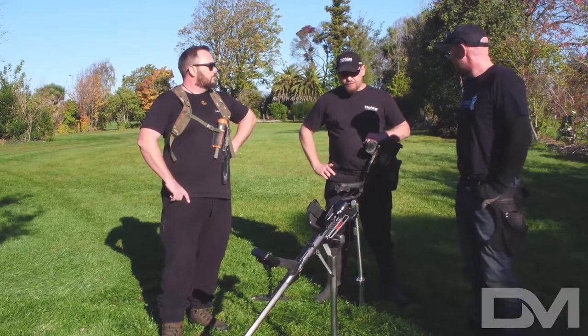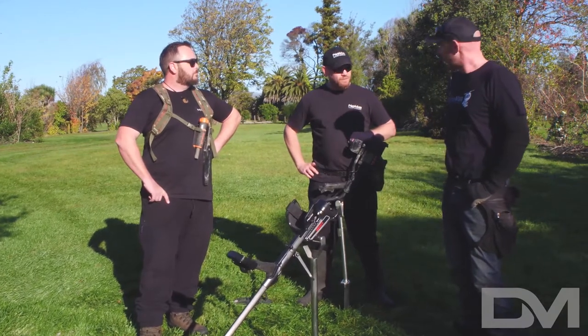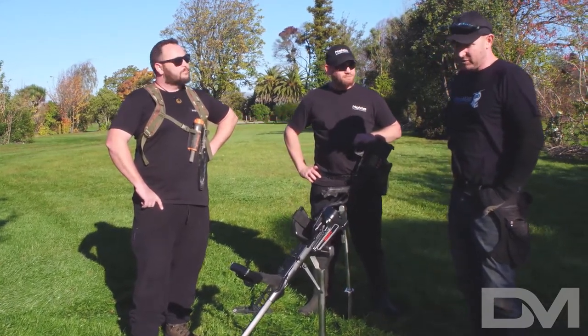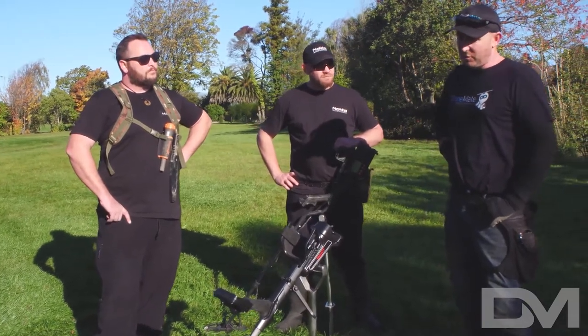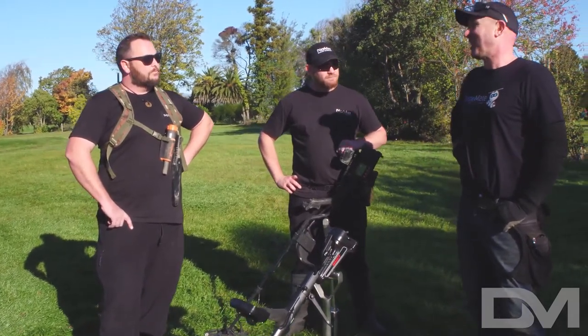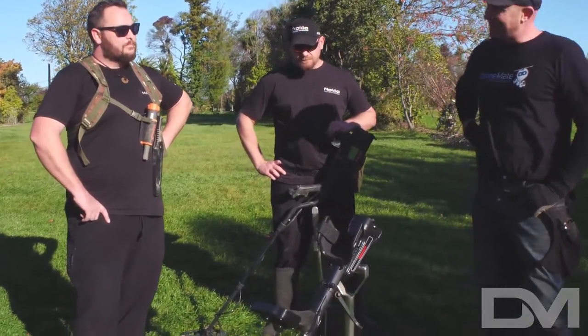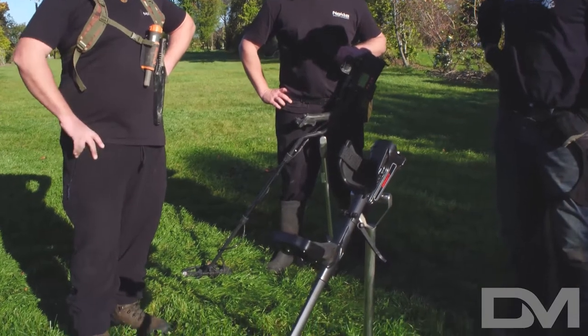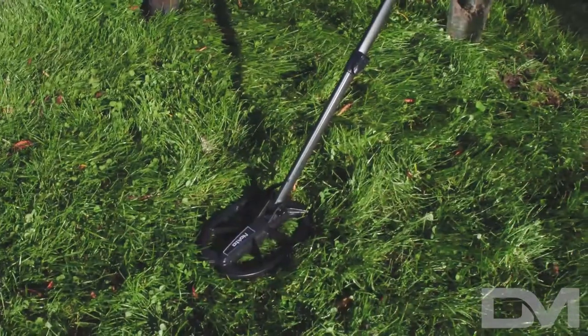You've got the first Nokta Impact in New Zealand. You've had your first couple of minutes on it, a couple of finds. What's your impression? My impression was great. It's a very, very nice machine. It feels really good in your hand. It's got all the features — what's not to like, really. I can see myself swinging one of these in the future. Like the name says, it's an impact.